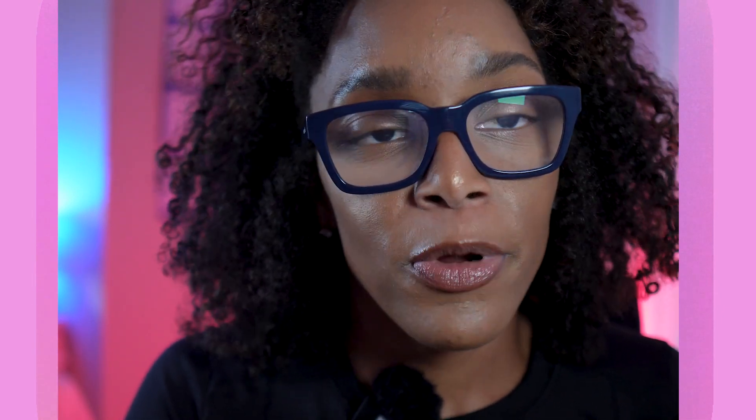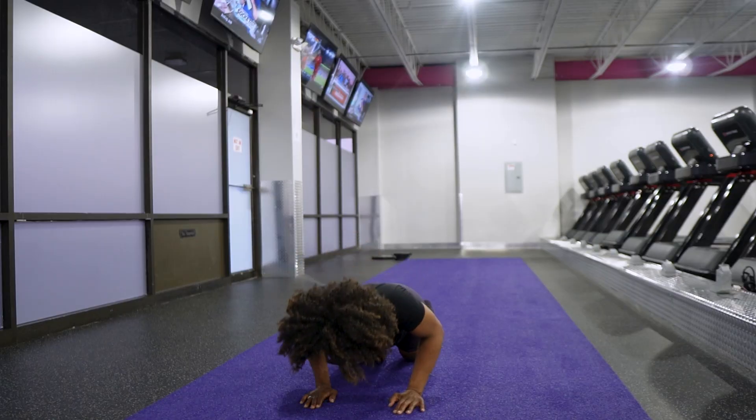Lower yourself until you're nearly touching the ground — we'll do about three sets of ten. If you're struggling, it's okay to do them on your knees. Start with modified push-ups and work up to a regular push-up. Push-ups used to be my nemesis, but now they're a staple in my routine. It's all about staying consistent and pushing yourself a little more each day.